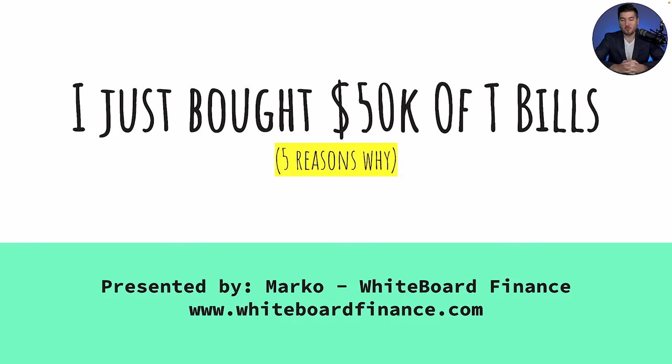Hey everybody, welcome back to Whiteboard Finance. My name is Marco and I'm here to help you master your money and build your wealth. In today's video, I'm going to disclose that I bought $50,000 of a specific asset and I want to take you through the steps and my thought process of why I did that. Spoiler alert: I just bought $50,000 worth of T-bills and I'll give you five reasons why.